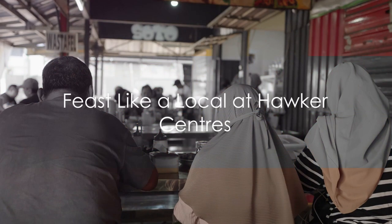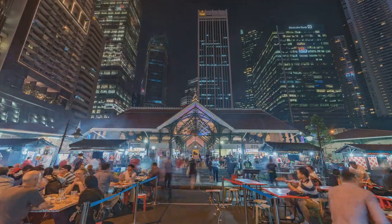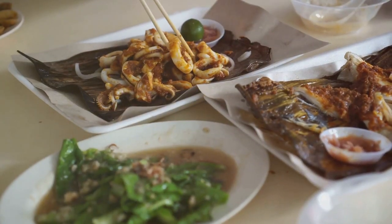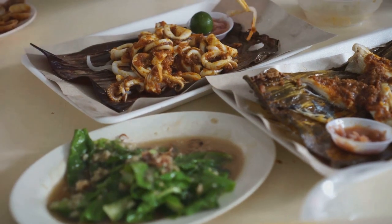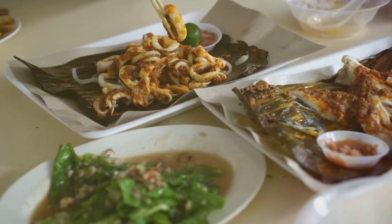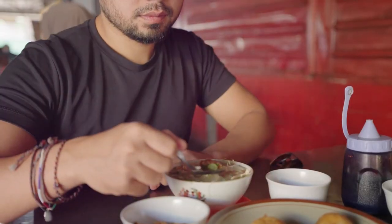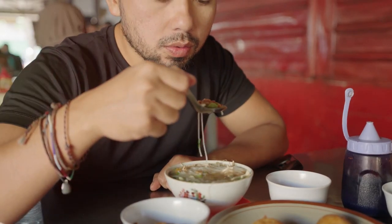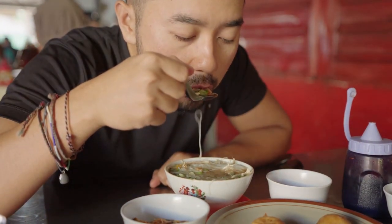First stop: the heart of Singaporean cuisine — hawker centres. These lively food markets are the lifeblood of Singapore's culinary scene, a melting pot of flavours. Hawker centres are where the magic of Singaporean cuisine truly comes to life. Here you'll find a vast array of dishes that capture the diverse cultural influences of this island nation. From the spicy coconut-infused broth of laksa to the fragrant Hainanese chicken rice, every dish tells a story.